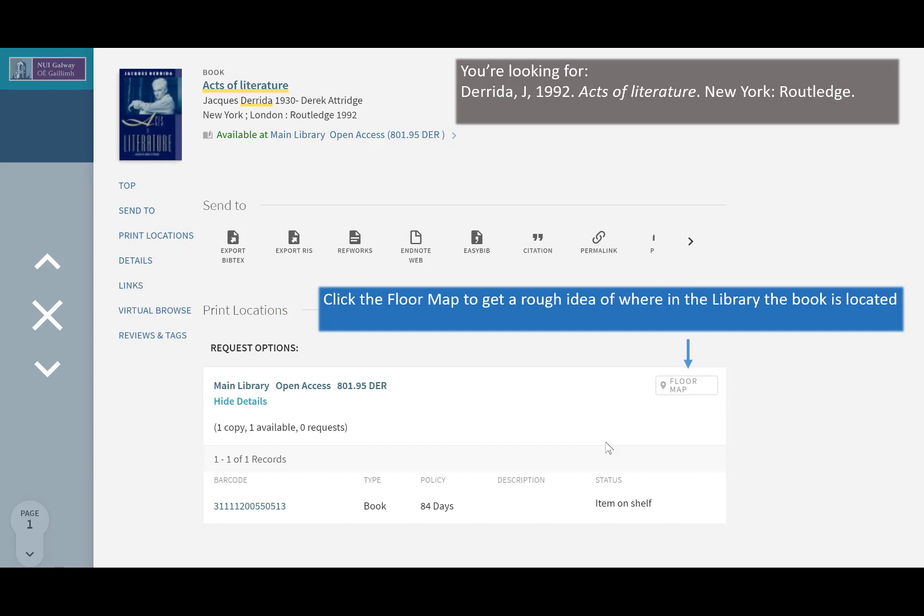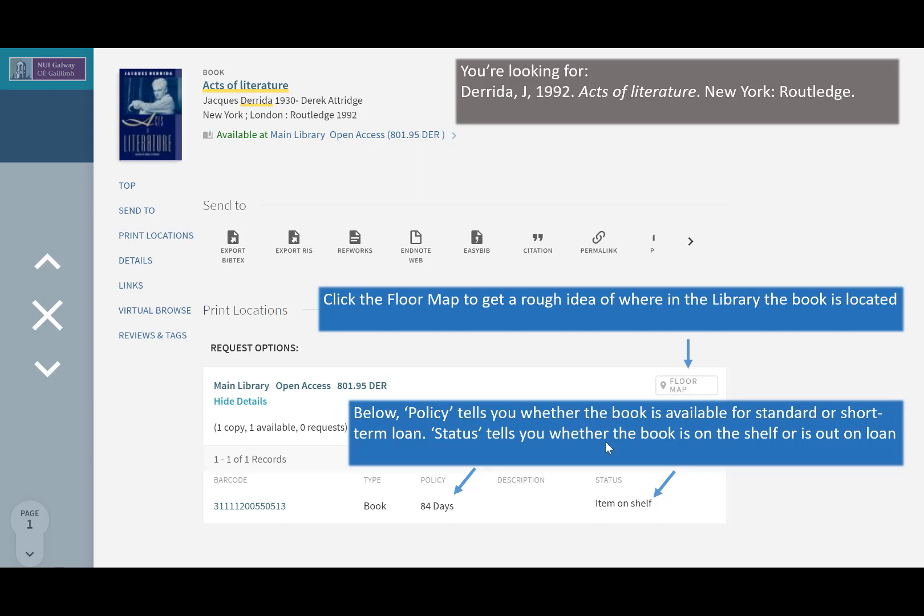You can click the Floor Map button to get a rough idea of where in the library the book is located. Below, Policy tells you whether the book is available for standard or short-term loan. Status tells you whether the book is on the shelf or is out on loan.